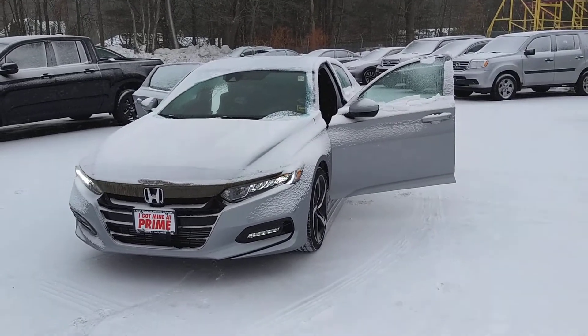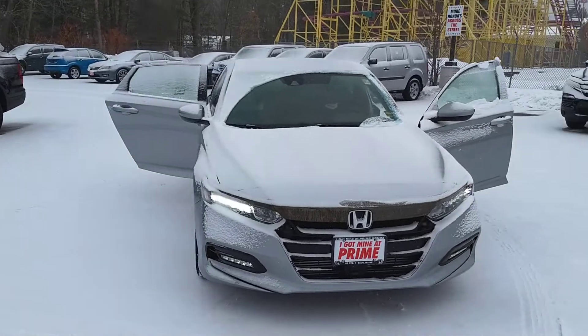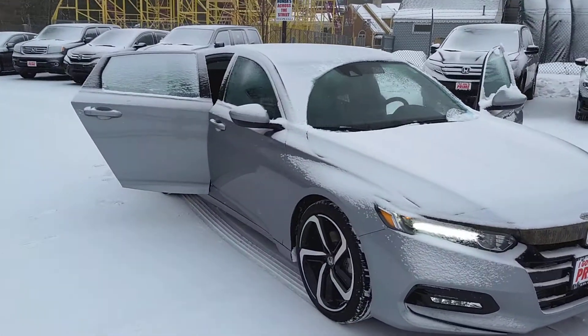Hey Kevin, Jeff at Prime Honda. This really is it — it's the silver one you inquired about. Six-speed sport manual with the 1.5 turbo.